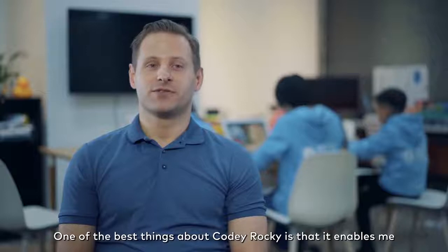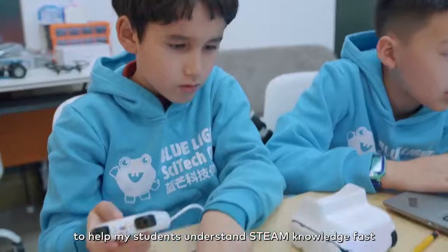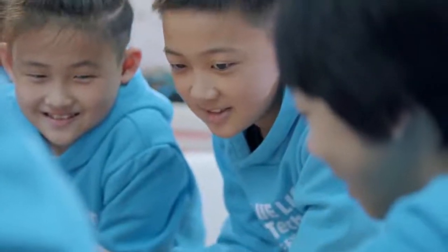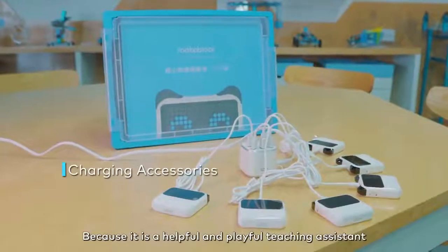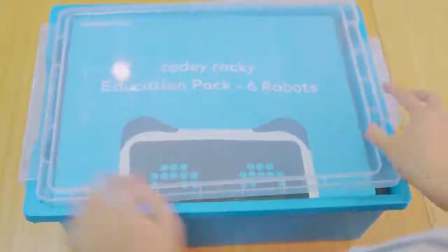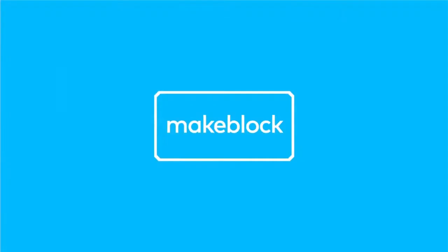One of the best things about Kodi Rocky is that it enables me to help my students understand STEAM knowledge fast, and also to develop their logical thinking, problem solving skills and creativity. As a teacher who is using Kodi Rocky, I would recommend it because it's a helpful and playful teaching assistant for your STEAM education.